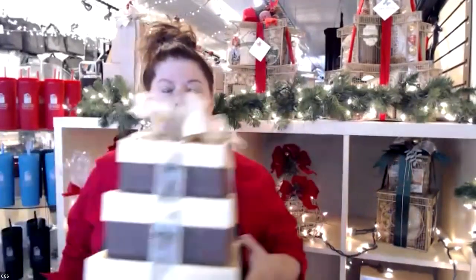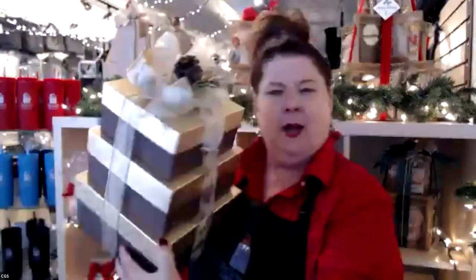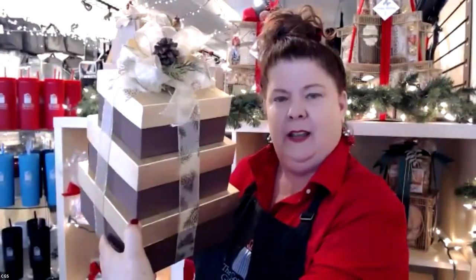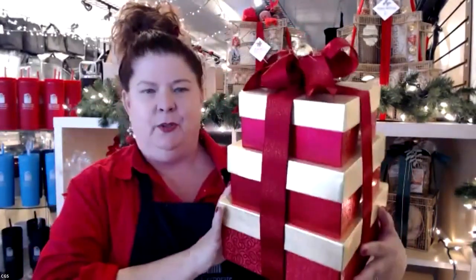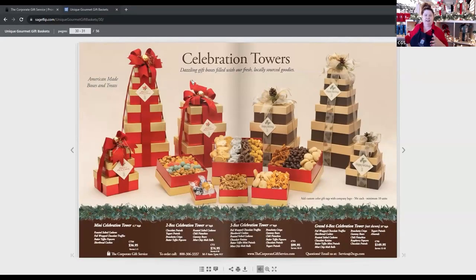Next, I want to talk about our celebration towers. This gorgeous look with pine cones, gold, and chocolate could be done in a fall theme as well. And here we have the beautiful red and gold — showing all the different sizes with luxurious ingredients. I just want to eat those mint chocolate malt balls right now.